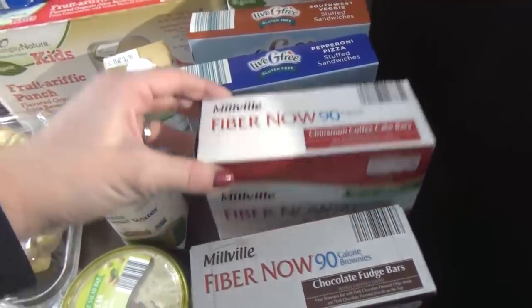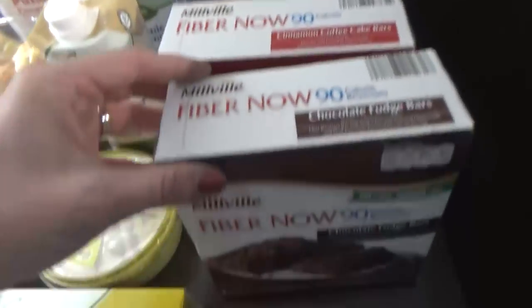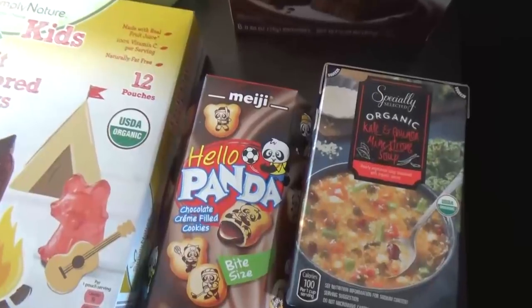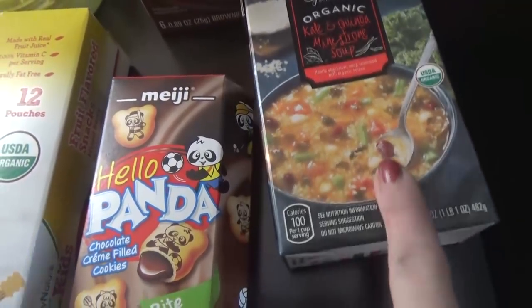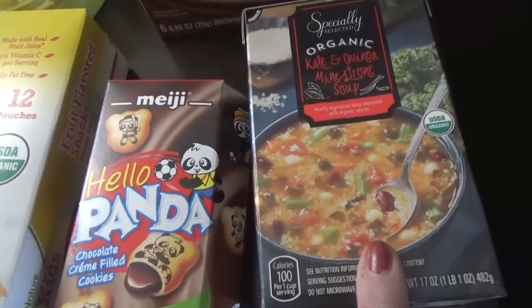For the kids, I picked up some fiber bars — this one is the cinnamon coffee cake and this one is the brownie. Those are nice and easy for a snack. For myself, I picked up the kale, quinoa, and minestrone soup. Like I said, it's been raining and cold, so this will be nice to come back to after a day in the park, and easy to heat up in the microwave.